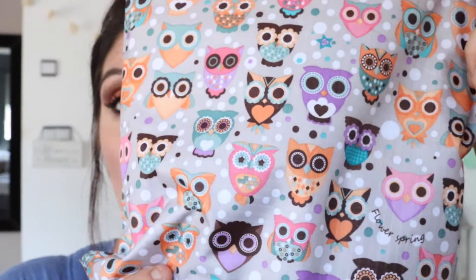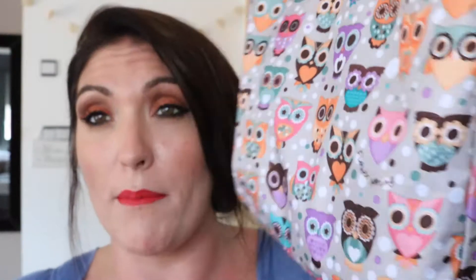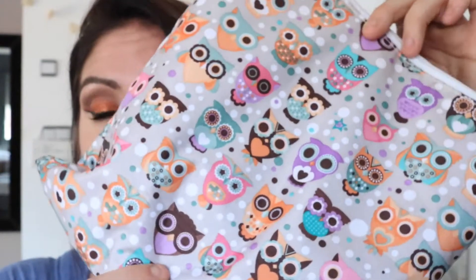First up, this cute little owl bag — how adorable is that? This is from Poundland, or Deals as they call it here, and I picked it up for about €1.50 so you can probably get it anywhere in the UK. I carried all my makeup in here and it fits my brushes, my makeup, all my hair clips — everything in one bag. Normally I'm the person who has three different bags for stuff, so I'm in love with it.